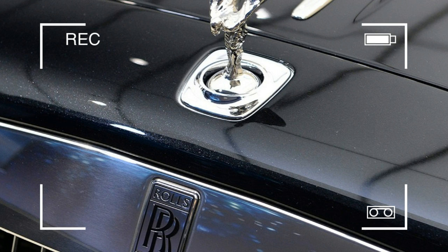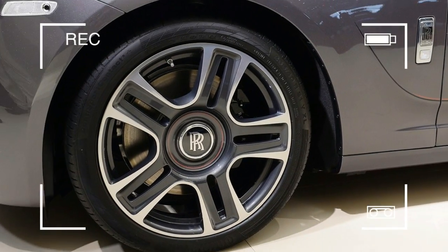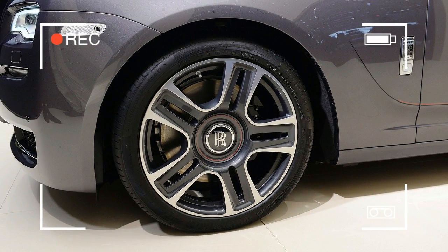The color scheme is continued inside. Up front, everything is black, from the leather seats to the wool carpets. The sea of black is punctuated by red stitching and piping on the seats, as well as open-pore oak wood trim on the dash.